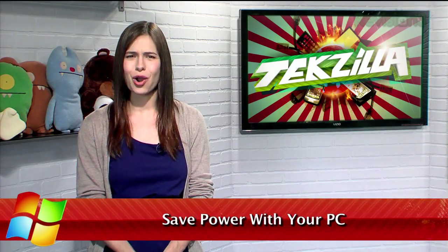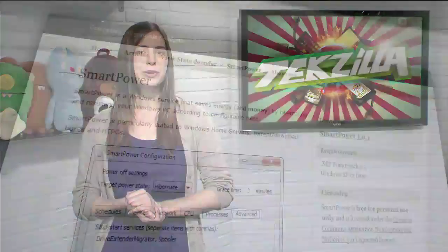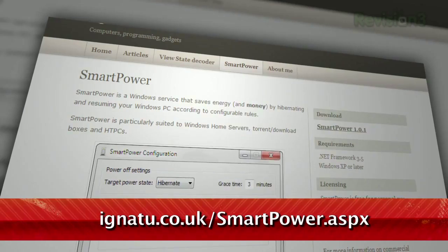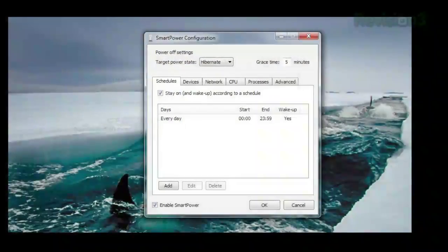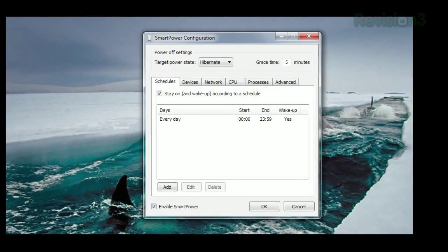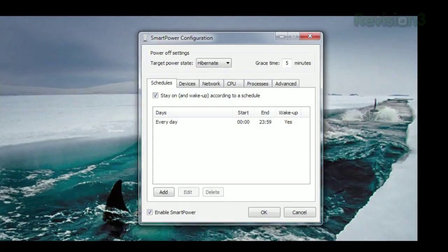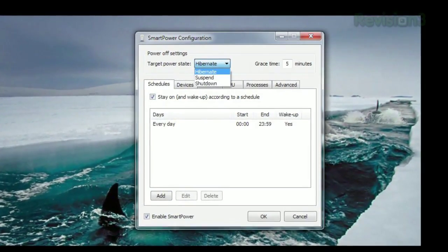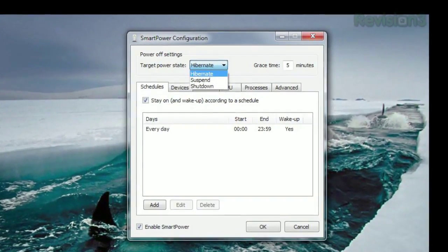Don't you wish your computer would just know when you don't need it to be running and just shut it down by itself? Well, now you can, thanks to Smart Power, available at ignatu.co.uk. Just run the program and you'll see the configuration menu. The idea behind Smart Power is that your computer should be off unless something is happening. So by default, the target power state is hibernate, though you can change it to suspend or shut down.